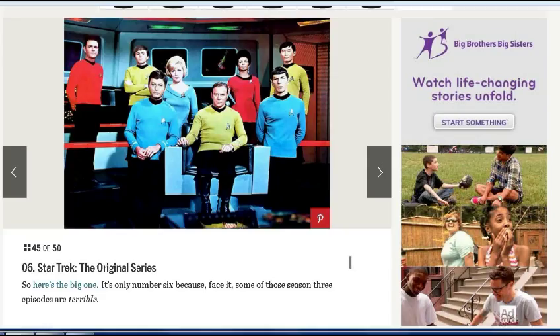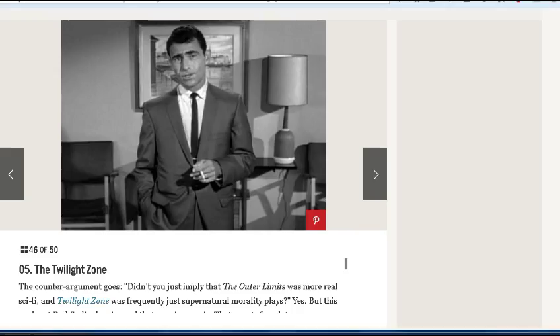Number 6 is Star Trek, the original series — I might have it a little higher than number 6, but definitely in the top 10. Number 5 is Twilight Zone. As I said, I'd have it number 1, but it's open to debate. I think on most people's lists it belongs in the top 10.